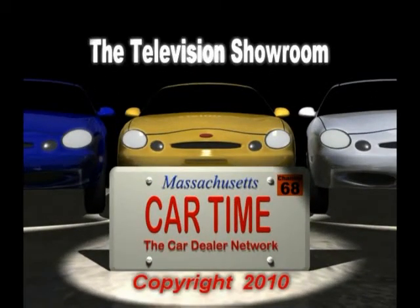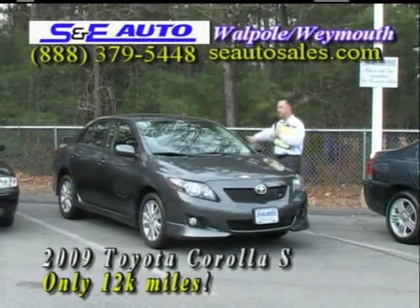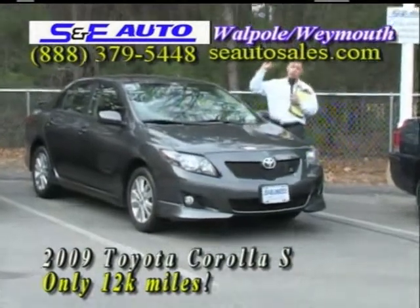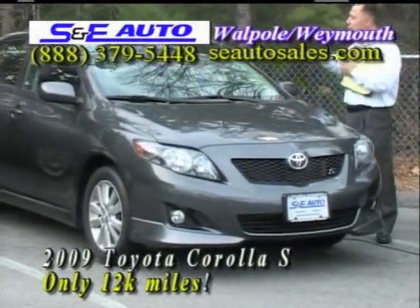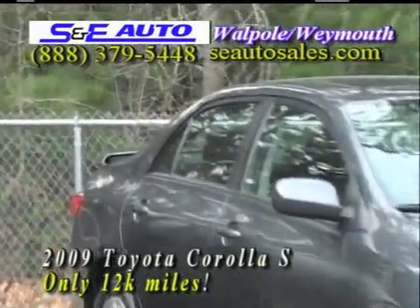Welcome to the Car Time Television showroom. It's a 2009 Toyota Corolla S — the fanciest one they make — one owner with 12,000 miles. The recall has been performed for all of you that are worried, it has been performed.